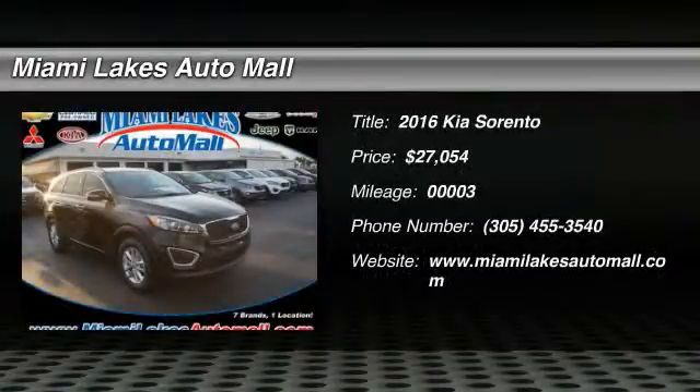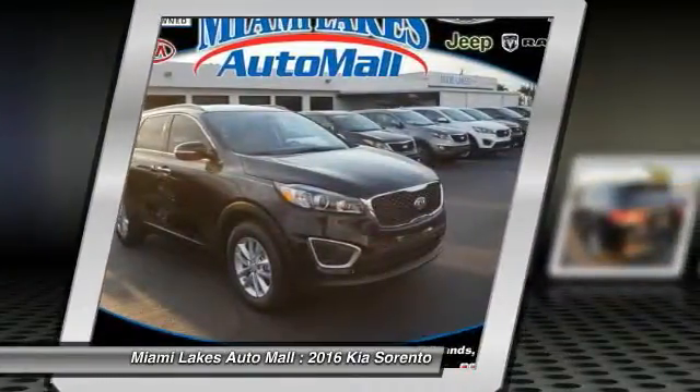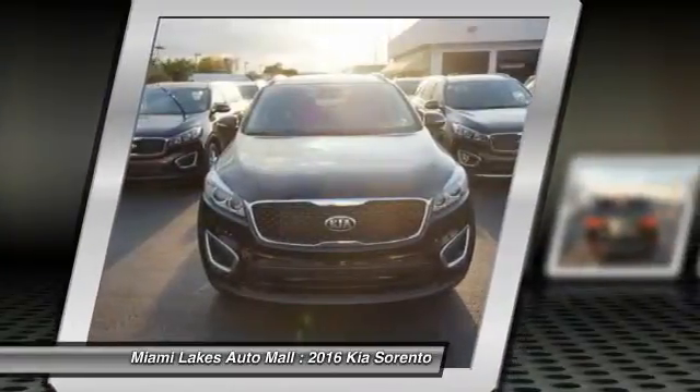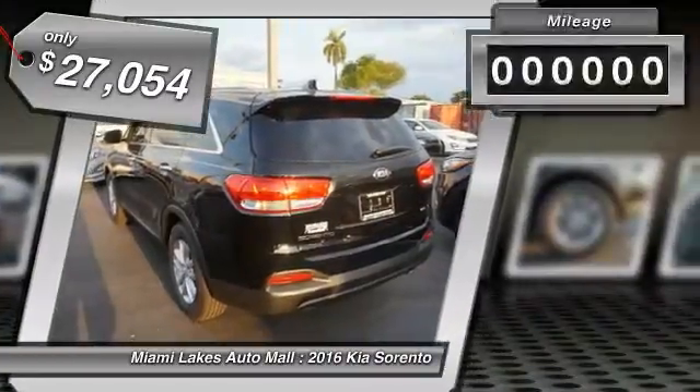2016 Sorento. The Kia Sorento is a comfortable riding, powerful, compact SUV loaded with impressive standard features. Take one look at its stylish, sleek design and you'll want to cross over to a Sorento, and it is priced below $30,000.